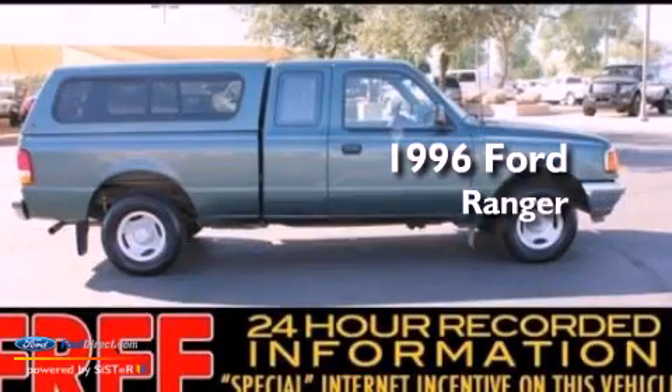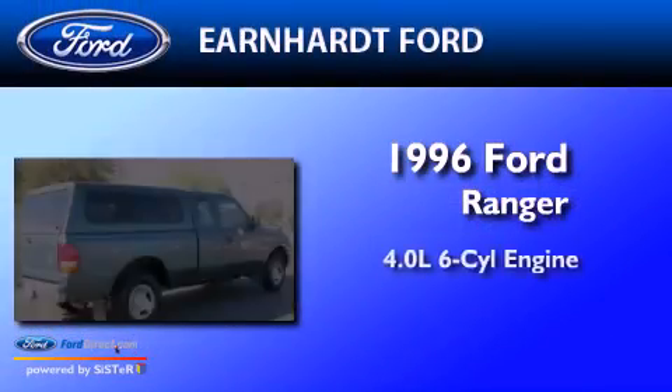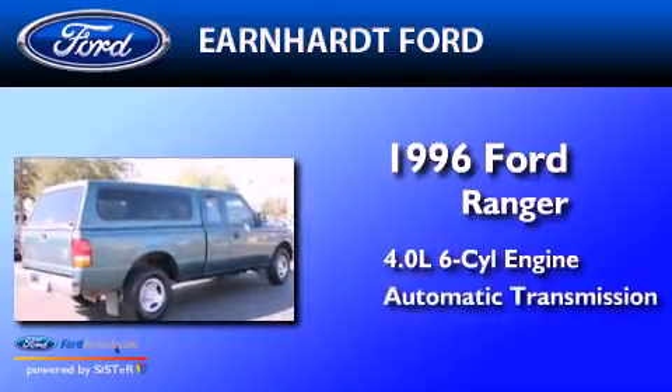This is a 1996 Ford Ranger. It features a 4.0-liter six-cylinder engine and an automatic transmission.